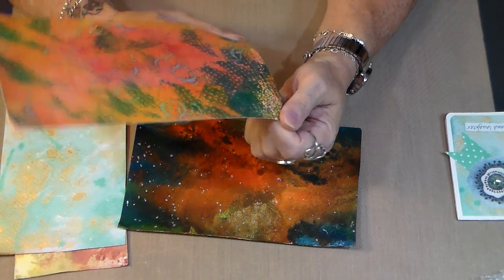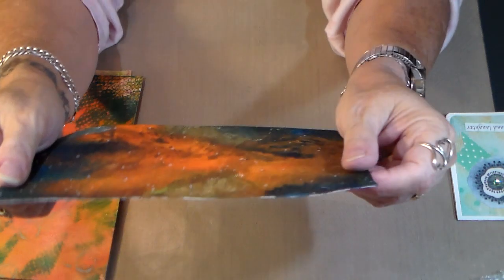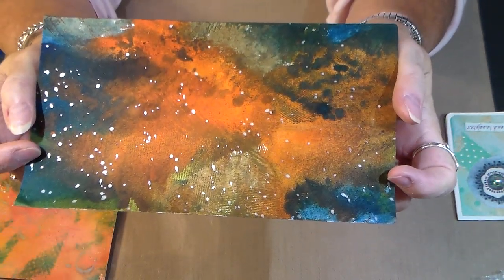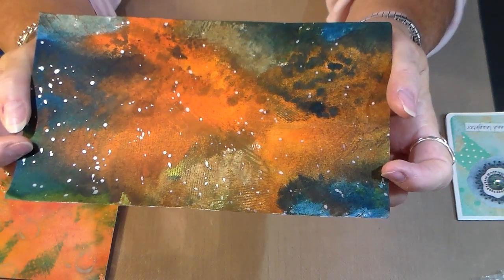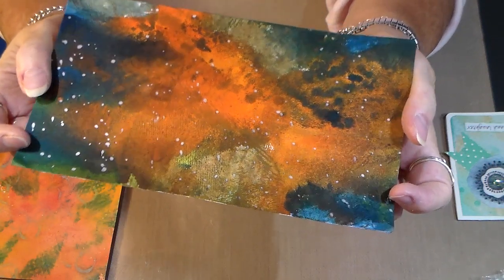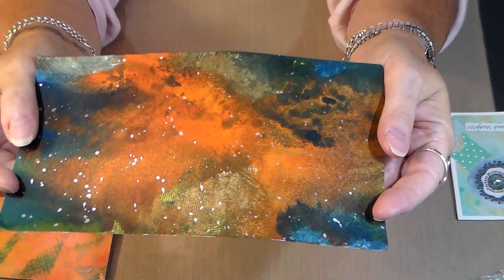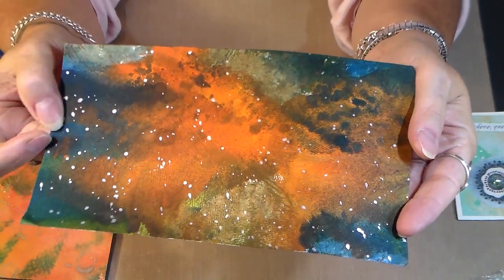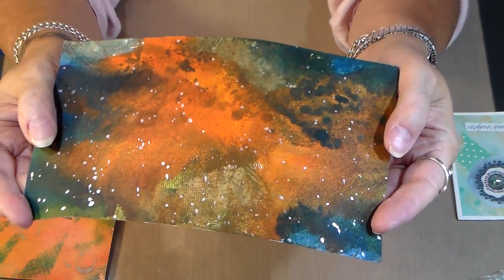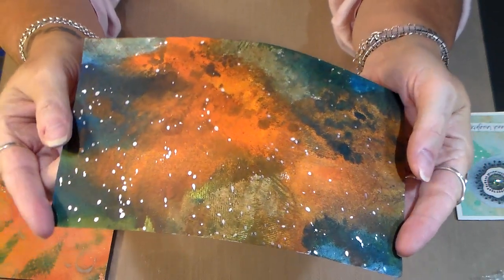Oh, this is cool too — how pretty! You can see very clearly all the silver metallic splatters on the top. There's orange in the background and green and kind of a deep blue — it almost reminds me of a night sky with the sun still setting or something.